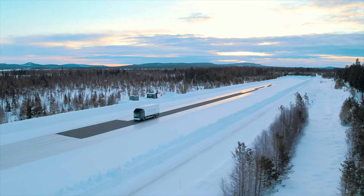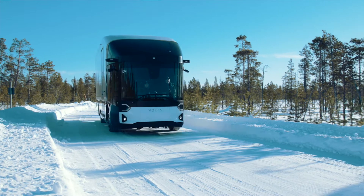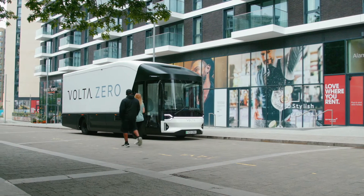The design verification fleet will be used to test the vehicle in all its use conditions — all the way from sub-zero freezing temperatures in the Arctic Circle to high temperatures in equatorial regions. We'll be testing it to validate its safety, durability, and reliability so that by the time we launch the vehicle, we have full confidence in its performance.